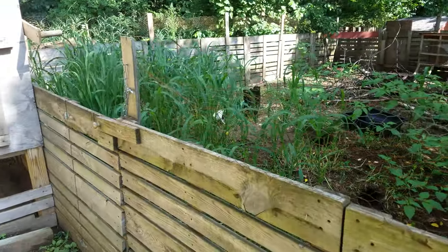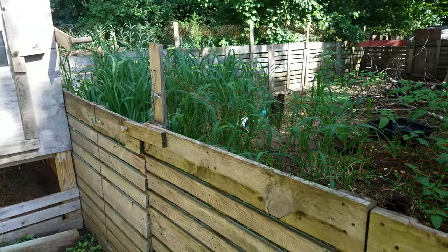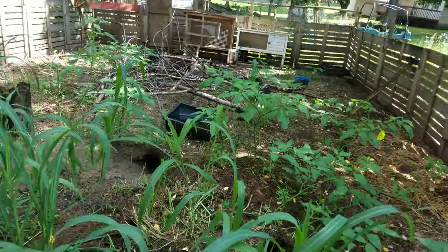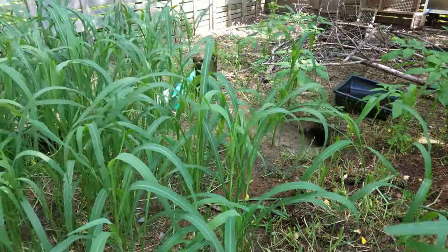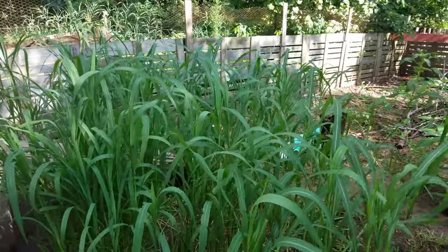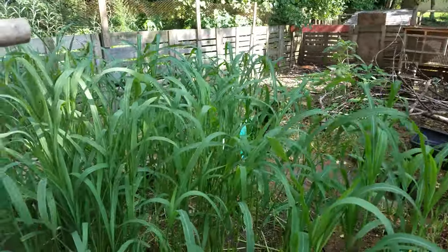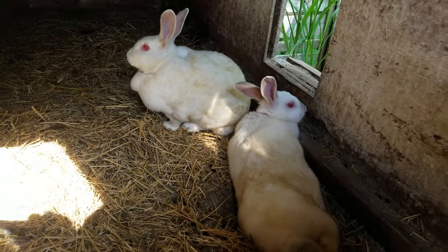I'm going to show you my rabbit setup. I'm going to try to come out here daily or every other couple of days. I have four does in here. This was my chicken coop, and a fox ate them all but two about two and a half to three months ago. It started overgrowing, so I threw the rabbits in here and they are cleaning it up.